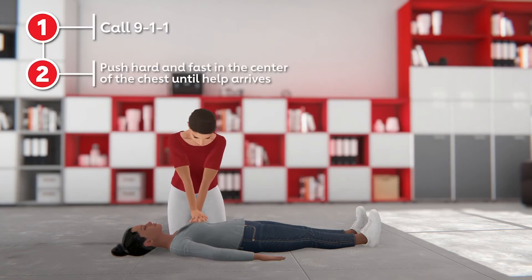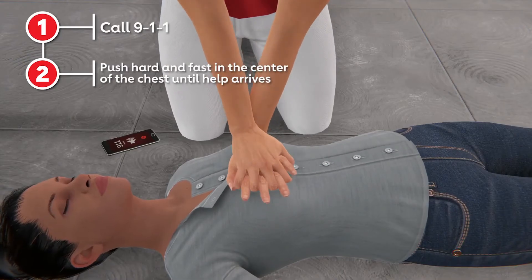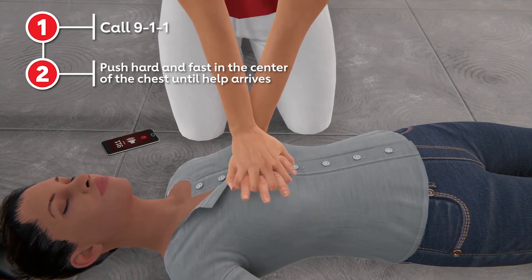It's important to push giving 100 to 120 compressions per minute, which is about the same tempo as the song Stayin' Alive, or the rate of music you're listening to right now.